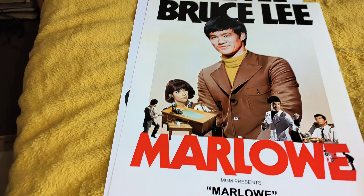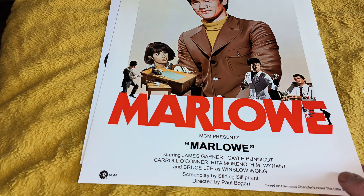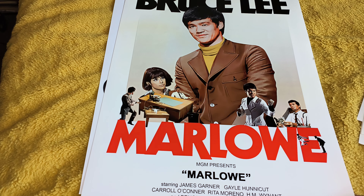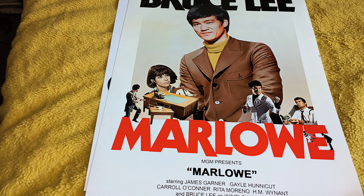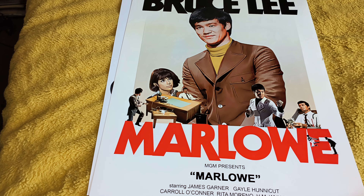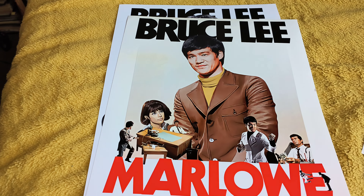Marlowe — the 1969 James Garner movie where Bruce played Winslow Wong, the most polite hitman you've ever met in your life. The two best scenes in the movie are when Bruce appears in them. But it is a cool movie to watch — I'd recommend it, it is really cool if you've not seen it before.